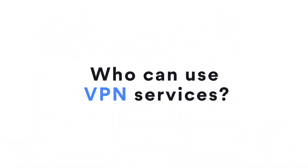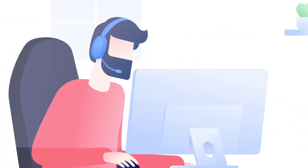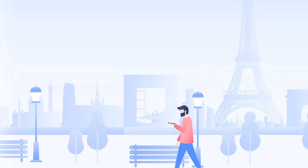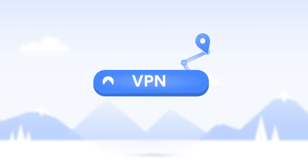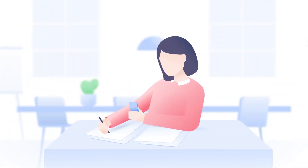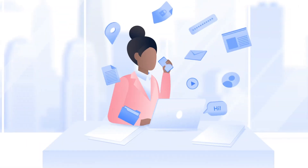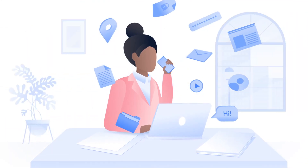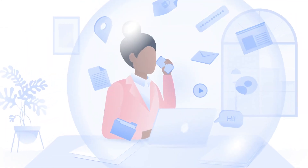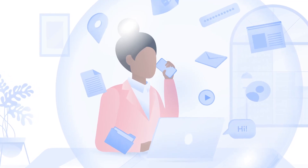Who can use VPN services? Short answer? Everyone. A freelancer trying not to spill her latte on her laptop. A gamer avoiding bandwidth throttling. A traveler enjoying his favorite content on the move. A VPN is like a Swiss army knife — you can use it depending on your needs. Whether you're a student overcoming unreasonable Wi-Fi restrictions at your school, or a business owner securing sensitive work data. When working remotely, always use a VPN. Business data is too sensitive to be sent and received without an extra layer of security.